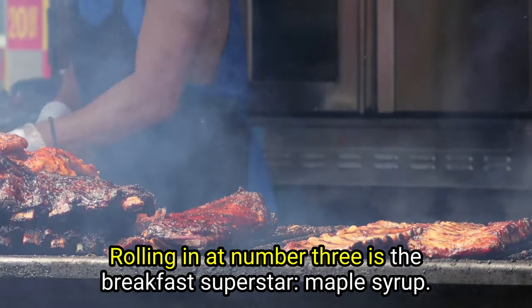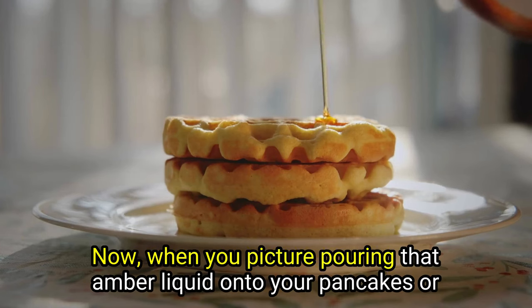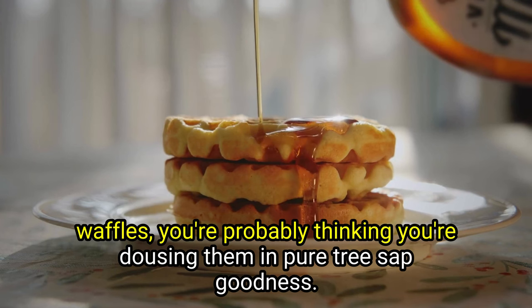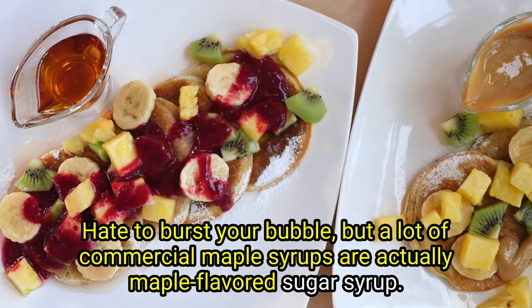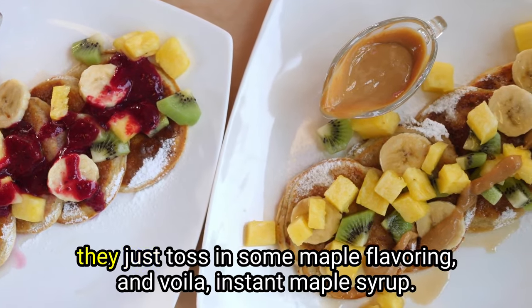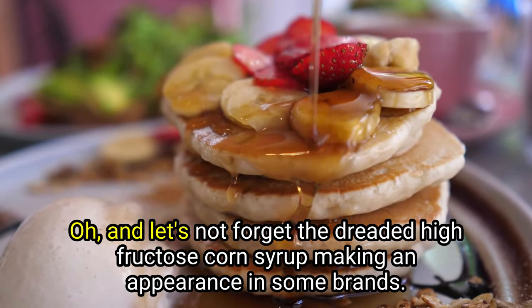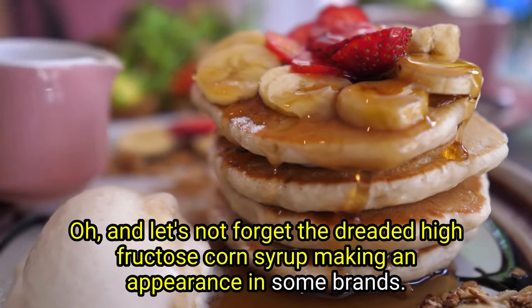Rolling in at number three is the breakfast superstar — maple syrup. When you picture pouring that amber liquid onto your pancakes or waffles, you're probably thinking you're dousing them in pure tree sap goodness. Hate to burst your bubble, but a lot of commercial maple syrups are actually maple-flavored sugar syrup. Some companies opt for dark brown sugar, others for refined white sugar, and they just toss in some maple flavoring — instant maple syrup. And let's not forget the dreaded high-fructose corn syrup making an appearance in some brands.